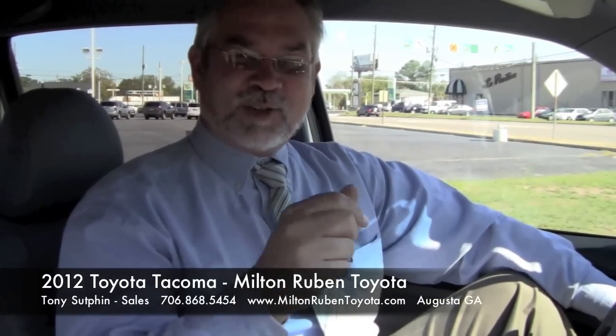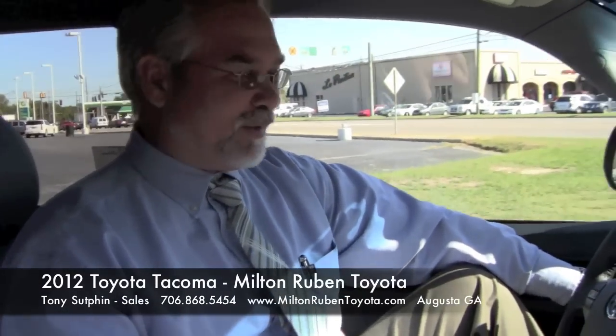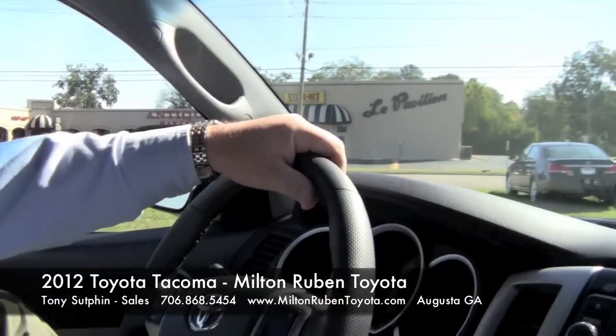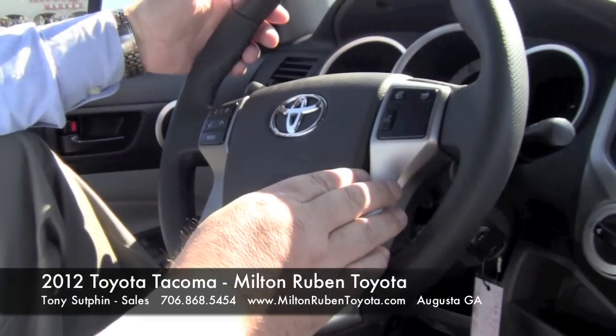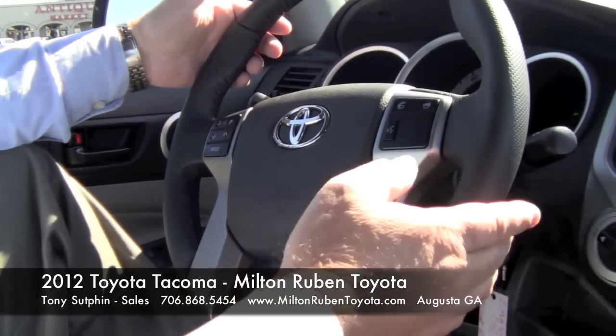Here we are on the inside of the 2012 Toyota Tacoma. This vehicle has a leather-wrapped steering wheel in the Sport version. You have Bluetooth technology so you can make your phone calls hands-free, and cruise control.